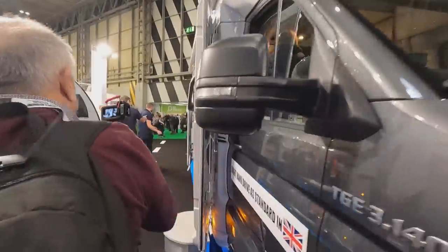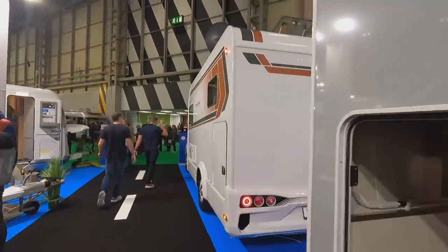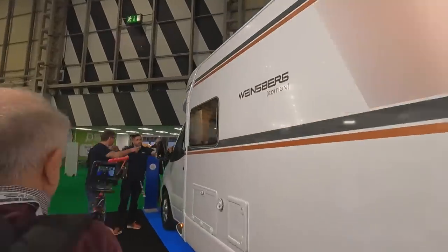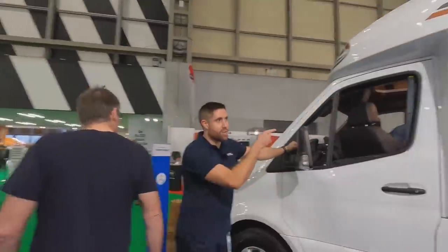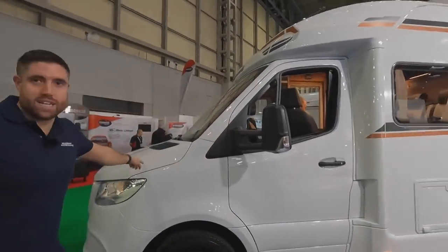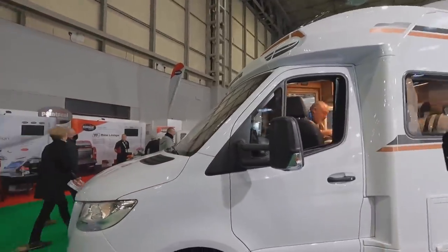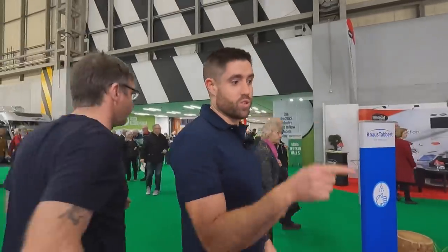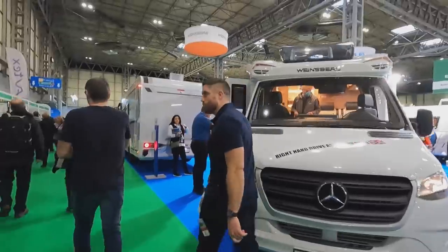Here's the Weinsberg — and this is a brand new model, only announced about three weeks ago. They've ditched the Fiats and gone to the Mercedes cab because they can get them more readily available starting from quarter two. One of the first ones out there — very popular, a bit more of a rugged look.